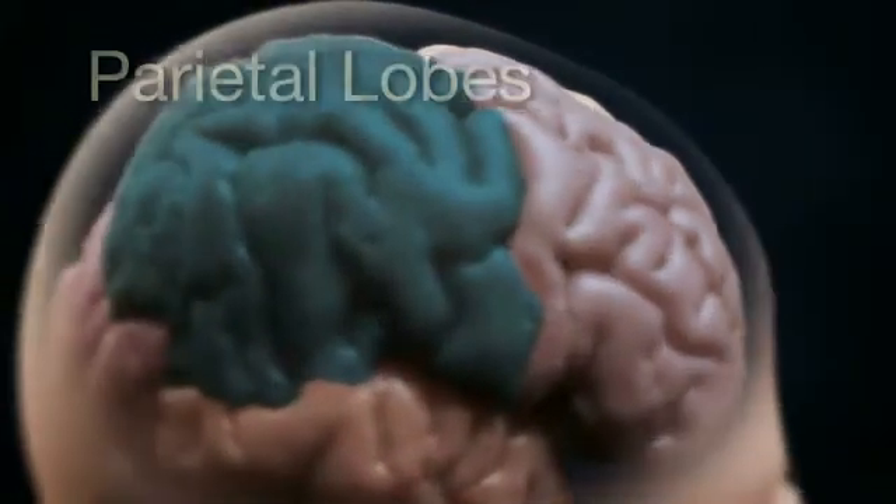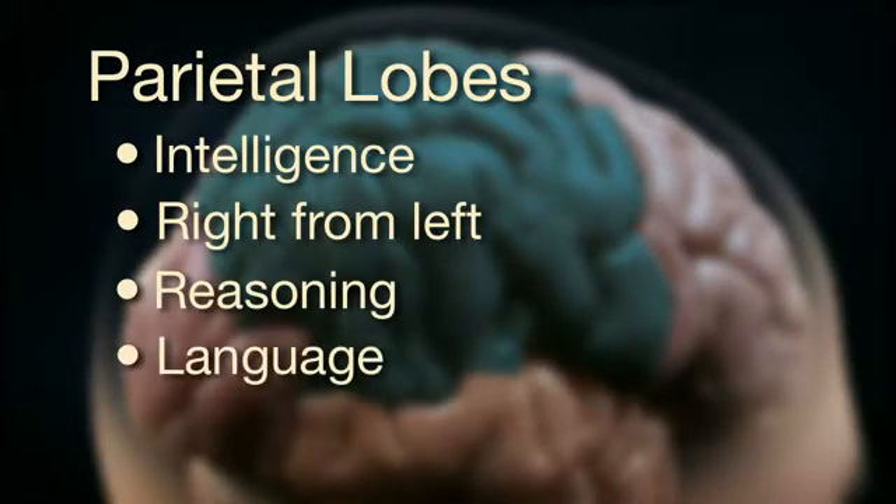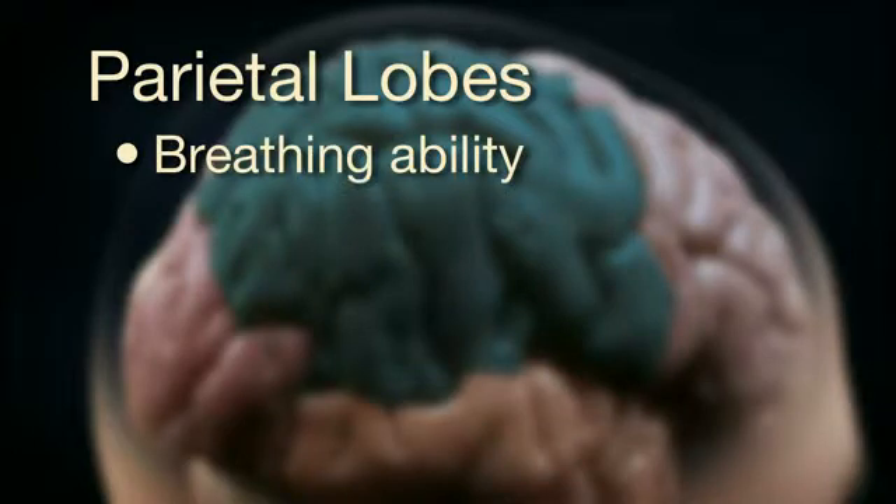The parietal lobes guide our intelligence, telling right from left, reasoning, language, reading ability, and sense of touch.